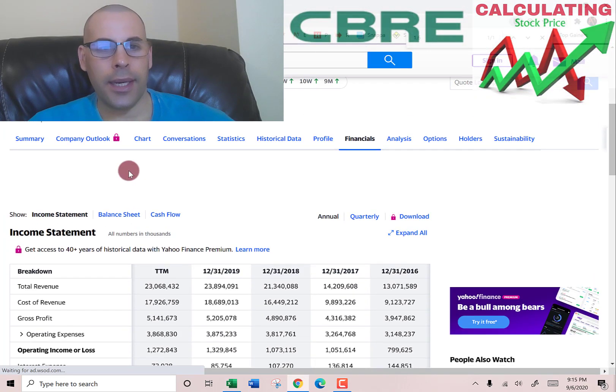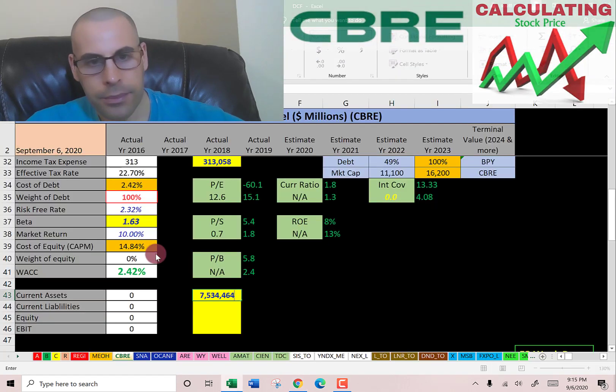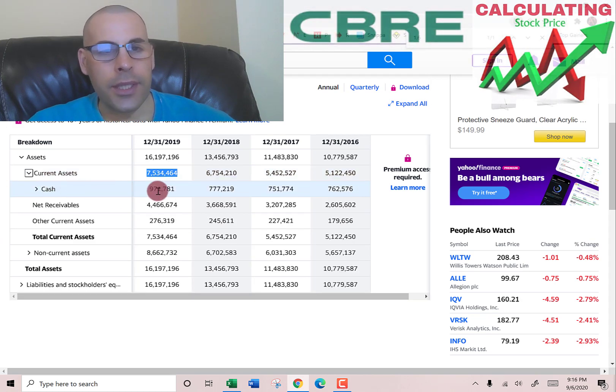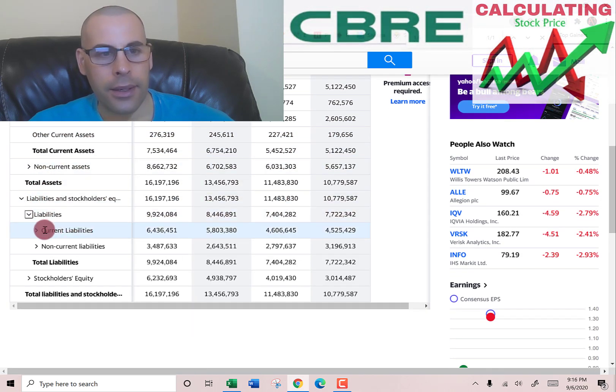Let's go back to the balance sheet and get the current assets — we need this to calculate the current ratio later. That's $7.5 billion: $970 million of cash, $4.5 billion of net receivables (that's how much money other companies owe CBRE), and $276 million of other. We also need the current liabilities to calculate the current ratio.